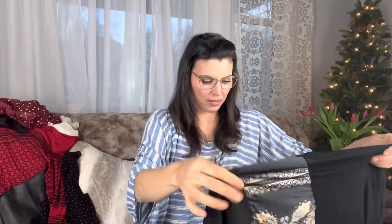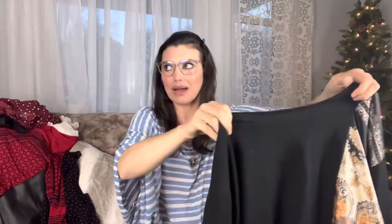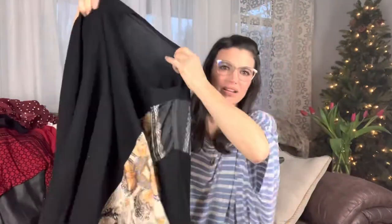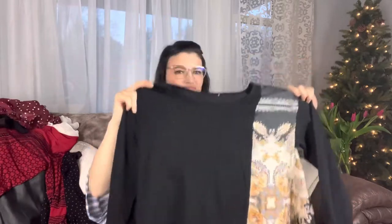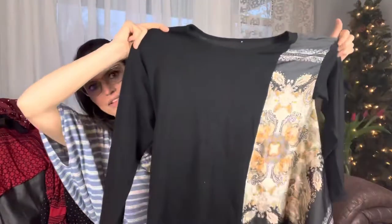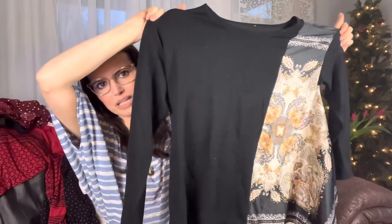This one looks very paisley. So I paid $140 for this box, and that was including shipping. It got here in about a week — I was actually very surprised. I don't know what this is, but I'm not sure how I feel about it. It's like they ran out of fabric on one side and they were like, screw it, we're just going to make it black on the other.